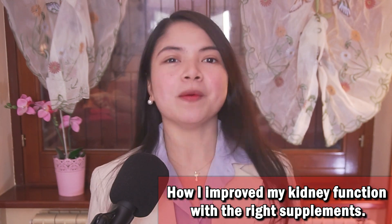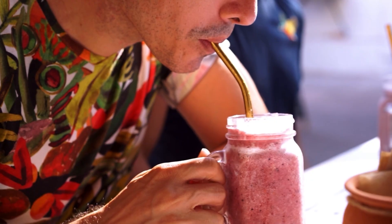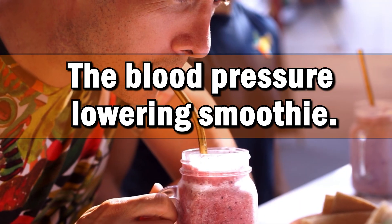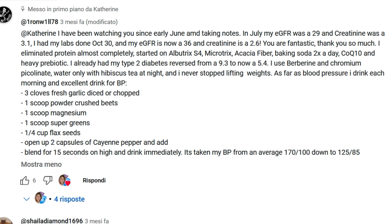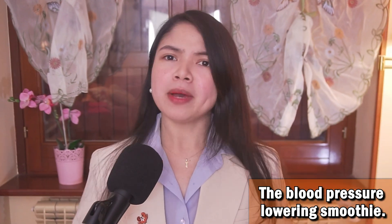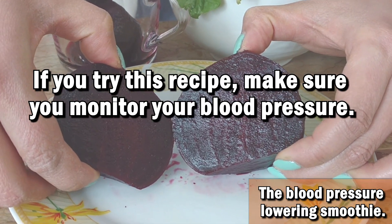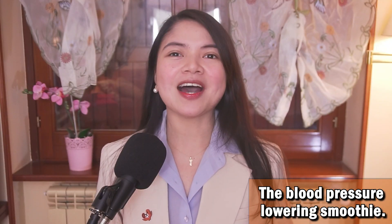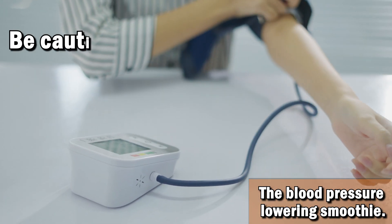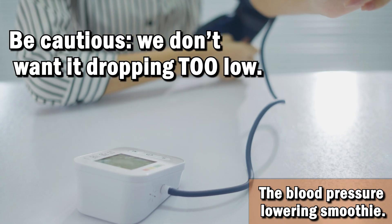Now, in his comment he also shared with us a recipe that he uses to take his blood pressure from 170 over 100 down to 125 over 85. That's a game changer. Let's take a look at it. By the way, if you try this recipe, make sure you monitor your blood pressure. These ingredients are powerful — they can significantly lower blood pressure, so be cautious. We don't want it dropping too low. Here it is.